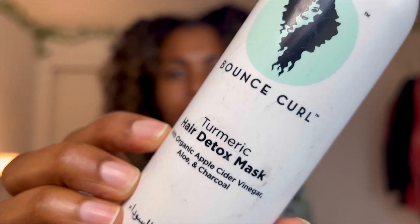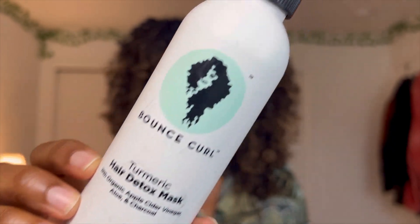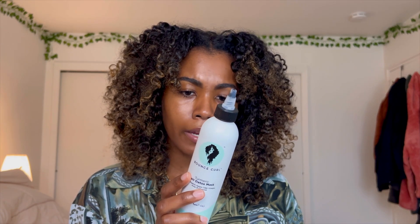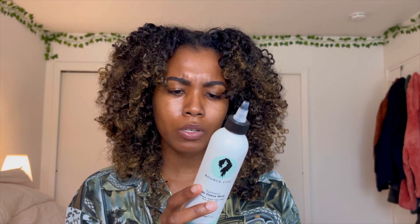The next product is from Bounce Curl — it is the Turmeric Hair Detox Mask. With this product you get an eight ounce bottle. I really love this because it allowed me to cleanse my hair, removed all the toxins from my hair strand, all the buildup, and it's really moisturizing as well. Even though it's like a treatment, I was able to finger detangle my hair really easily. This product has aloe, apple cider vinegar, leaf extract, and a plethora of oils — so many oils — which makes a lot of sense given how easy it was to detangle.